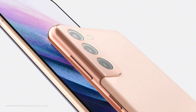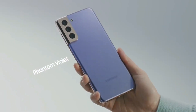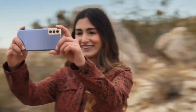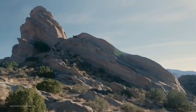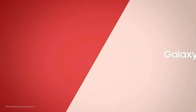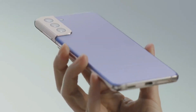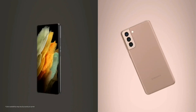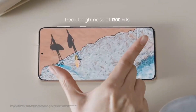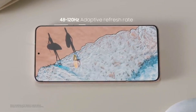Galaxy S21 One UI 3.1.1 has been confirmed. On August 11th, the Galaxy Z Fold 3 launch event will begin, and Samsung will roll out the S21 series One UI 3.1.1. If we talk about the release date, it will arrive somewhere between August 20th and August 27th. Are you excited for One UI 3.1.1? Let me know in the comment section.